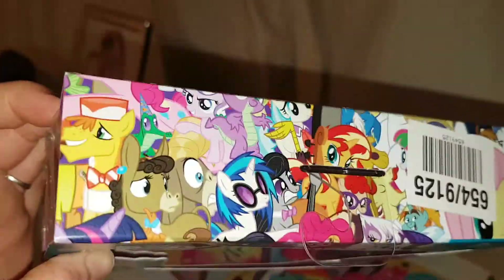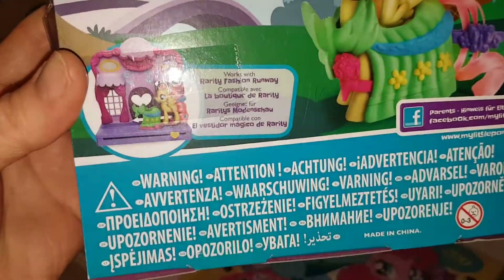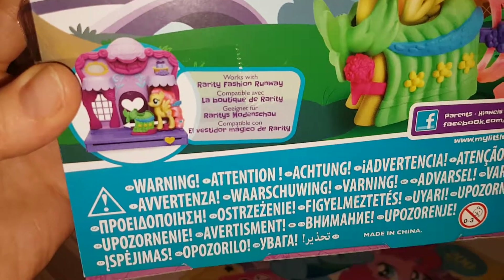I love all the artwork on the box, it's so cool on top. And then here's the back — Fluttershy. It's got a picture of the actual pony there. She says she looks sweet in her beautiful Grand Gala dress, and she works with the Rarity Fashion Runway.